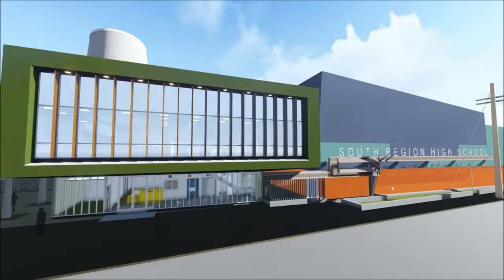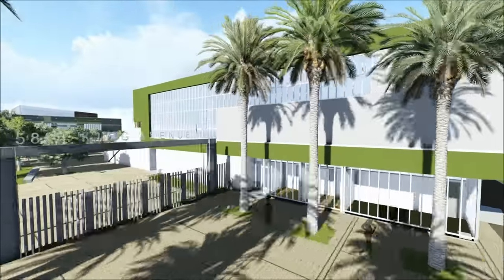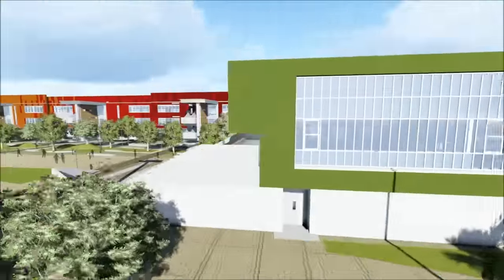My name is Frank Chen and I'm working for DLR Group as a designer. Our firm DLR Group has 23 offices around the world and 700 professionals throughout the company.